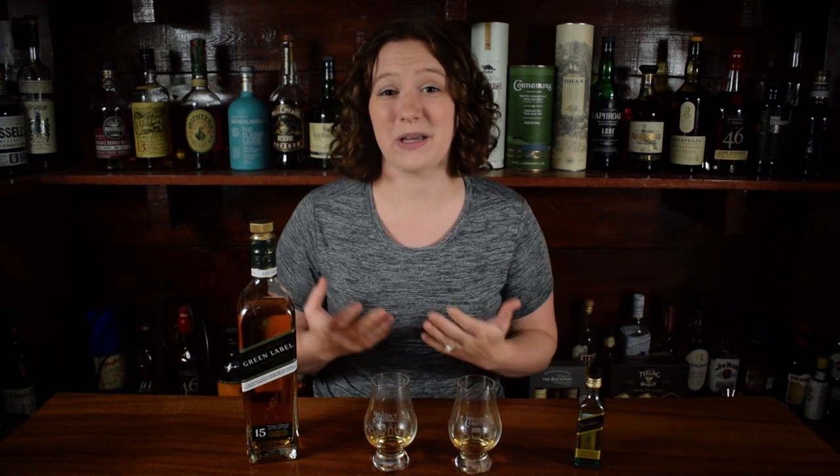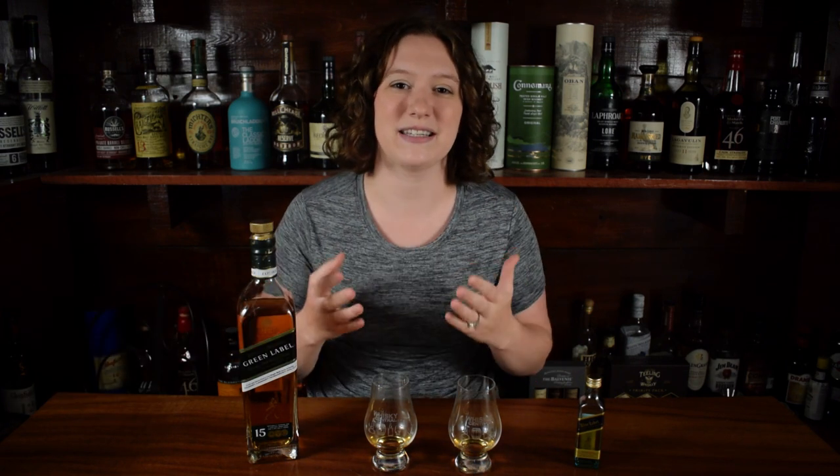Hey everybody, welcome back to Whiskey Central. If you're new here, my name is Shayla, and today we're tasting a $170 scotch, and we're going to put it up against a $70 scotch and see how it compares.